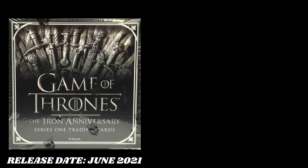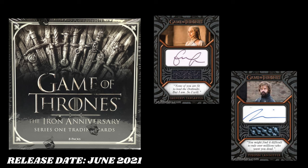At the number 4 spot, I have Iron Anniversary Series 1. You can honestly flip around my 4, 3, and 2 spots, but this is what I put. The massive cards in the set — the biggest cards by far — are Daenerys Targaryen and Peter Dinklage, or Tyrion Lannister. They both have quite a few relic cut quote autographs.